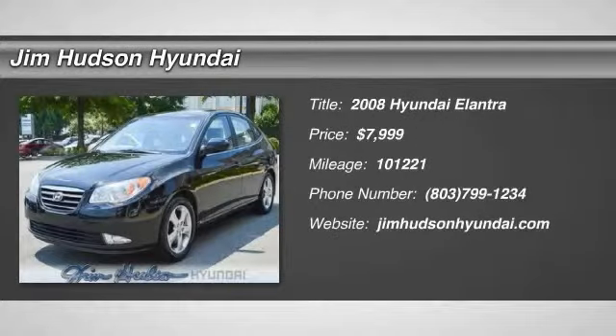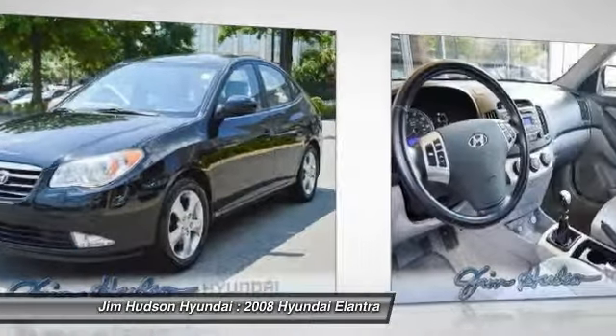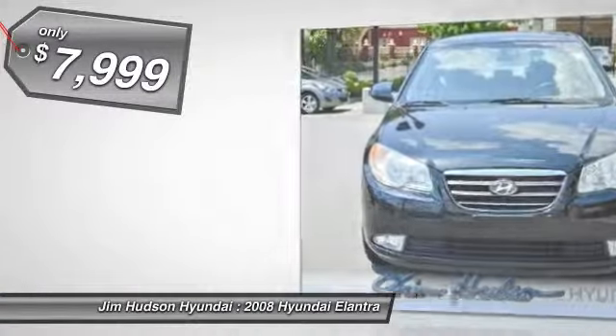The 2008 Elantra. The Elantra boasts the most interior room in its class and gets an exceptional 35 miles per gallon. With its luxurious standard features, the Elantra is an easy choice and is priced below $10,000.